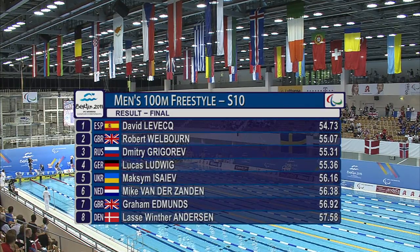Graham Edmonds down in seventh for Great Britain — 56 again, marginally slower than this morning.